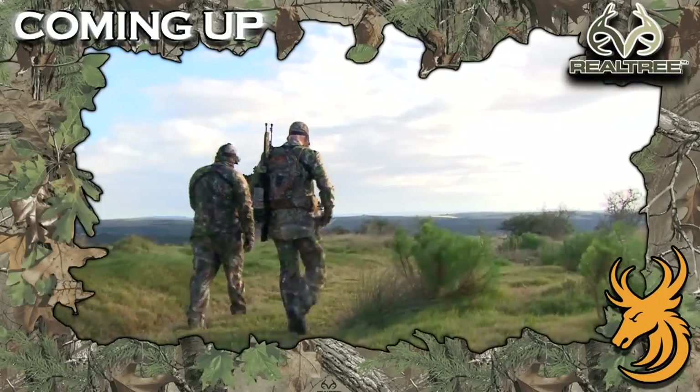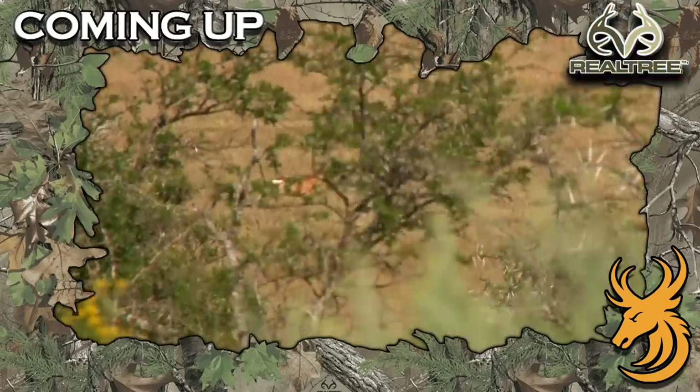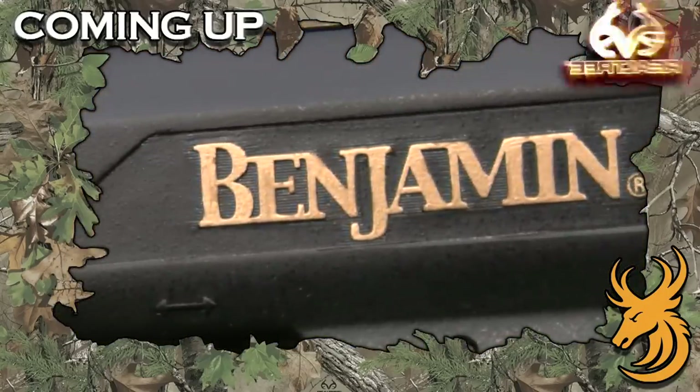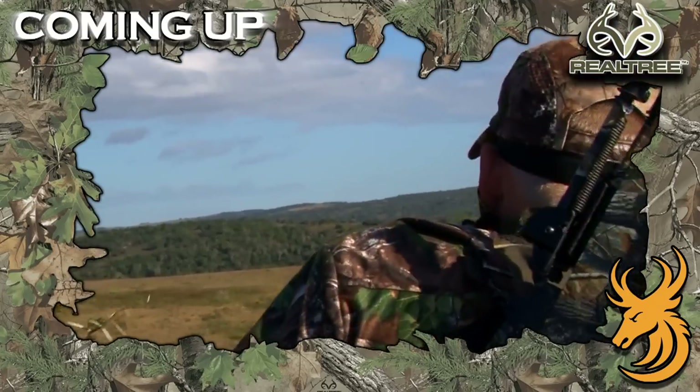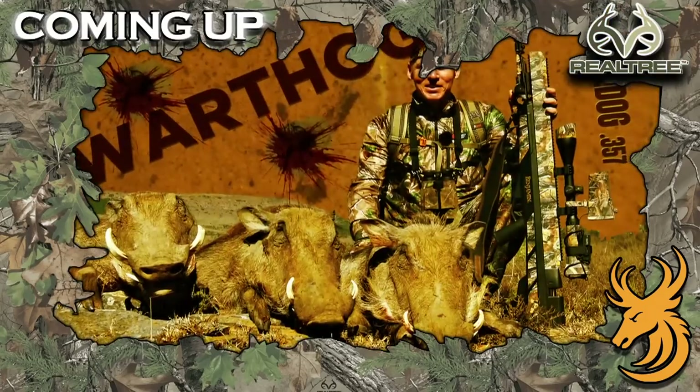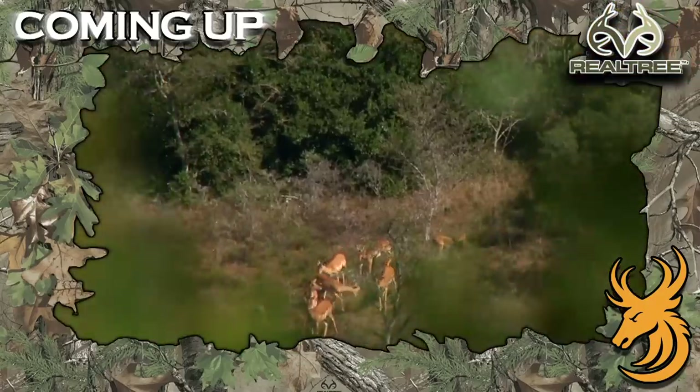Tonight on Realtree Global Hunting, we're back in South Africa, in the Bushveld, with a Benjamin Bulldog .357 Big Bore air rifle. The all new Big Bore rifle from Crosman has taken Duiker, a Springbok, 3 Warthog, but tonight we're looking for Impala.